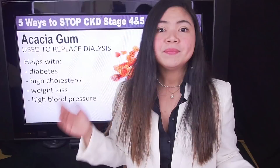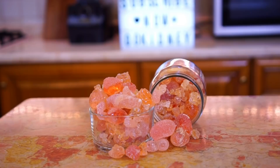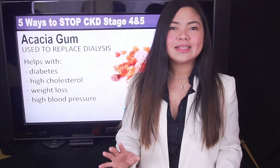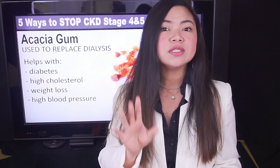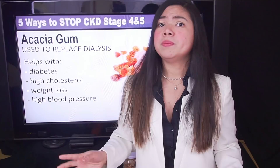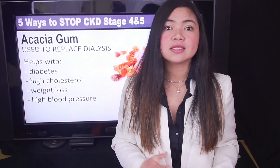Researchers are asking for more studies on acacia gum. This is an incredibly cheap remedy that could save the lives of so many people suffering from kidney disease. But we need way more research before doctors could start prescribing this remedy to their patients. Please share this video with anyone you know who suffers from kidney problems or whose relatives suffer from kidney problems. If more people knew about the studies shown today, things could be very different for patients on dialysis.